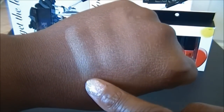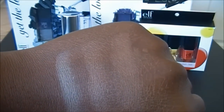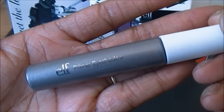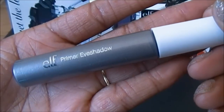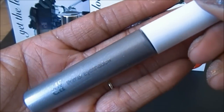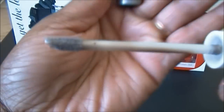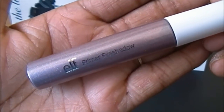Even though the lightest color is still pretty decent, they only came out with three bronzers and I purchased all three. These are called the elf Primer Eyeshadows, part of the essential line — they came out with four shades. This shade is called Sexy Silver, in a pretty standard tube with a doe-foot applicator. This color is called Misty Mauve.